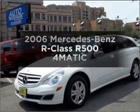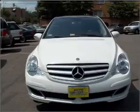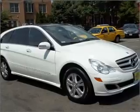Imagine yourself in this 2006 Mercedes-Benz R-Class. Everything you need under one roof with this great vehicle. With a powerful 8-cylinder engine that responds smoothly to its automatic transmission,